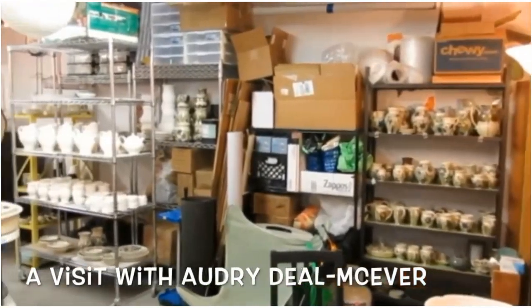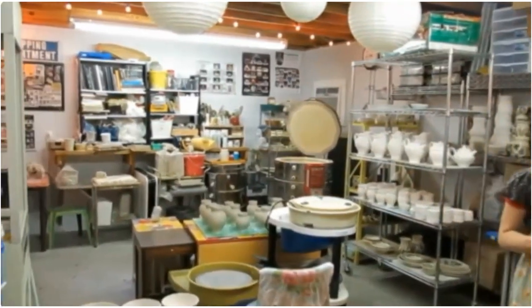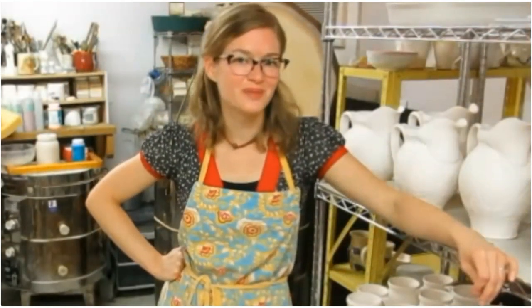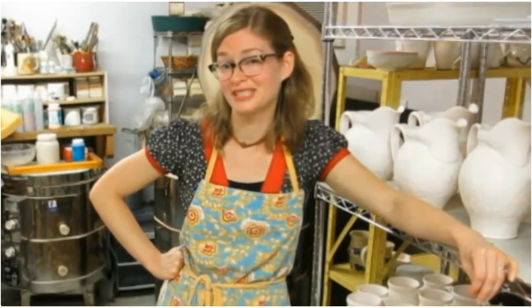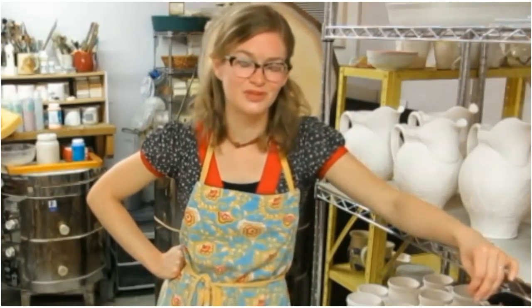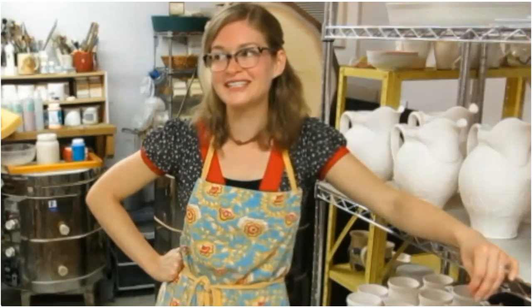Let's visit the home studio of Audrey Deal McEver, a potter who's going to share with us how she throws a pot, carves into it, glazes and fires it from start to finish. My name is Audrey Deal McEver and I'm a potter. I'm from Nashville, Tennessee, and I've been working with clay for about 12 or 13 years now. I first got started in clay in college — I started off studying photography, but it's kind of a funny story the way I ended up in ceramics, because the first clay class I took, I actually didn't like at all. My teacher and I didn't get along that well.